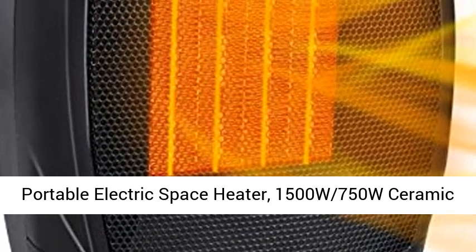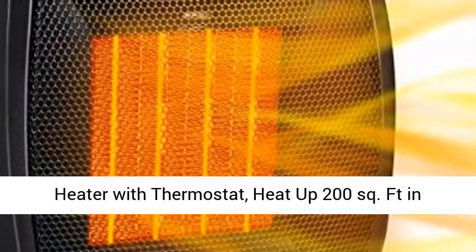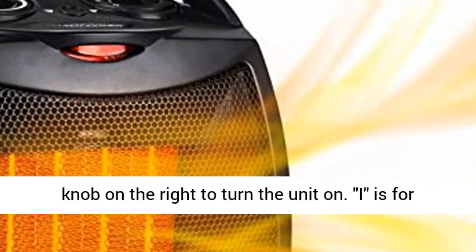Portable Electric Space Heater — 1500W and 750W ceramic heater with thermostat. Heats up 200 square feet in 14 minutes. Safe and quiet for office, room, desk, and home use. Available in black.